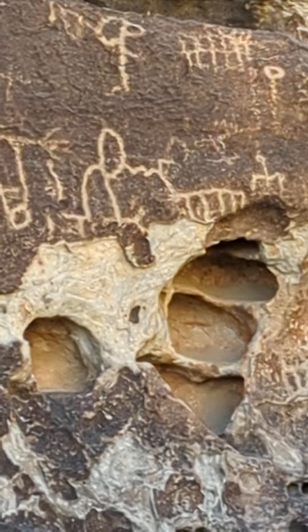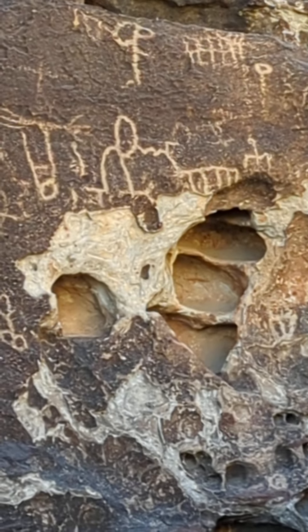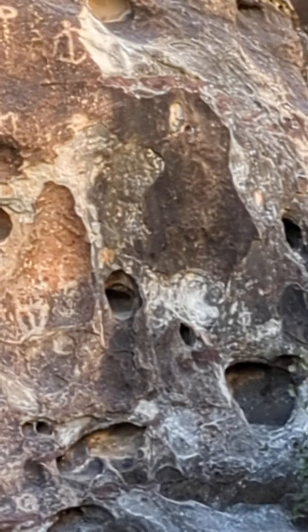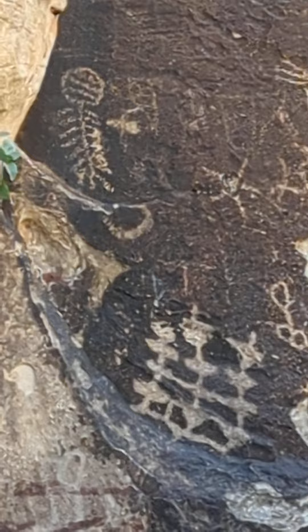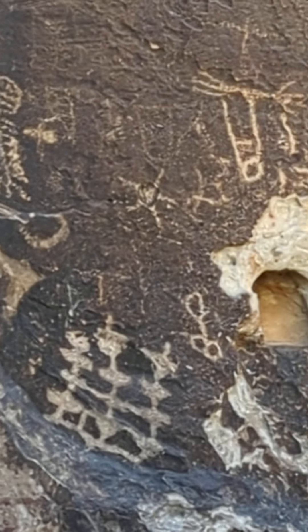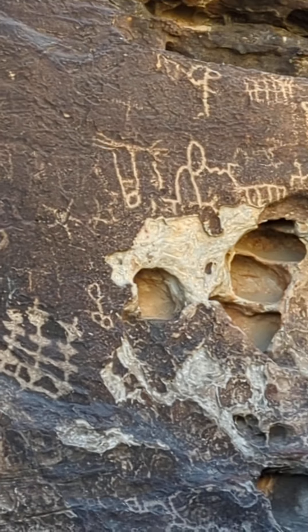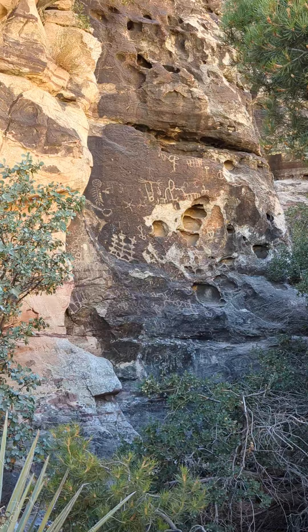Absolutely beautiful work. Mysterious. Some folks know how to read them pretty well; most don't. But yeah, that's what we're here for — getting in line with evidence of ancient civilizations in these cliffs. And that's exactly what we found.